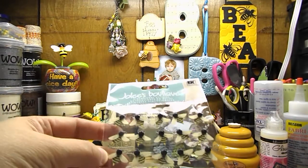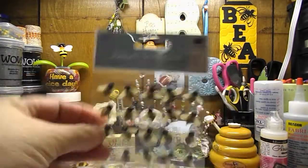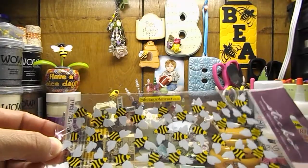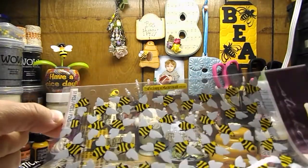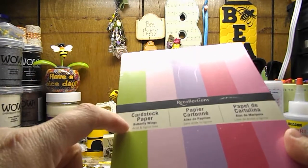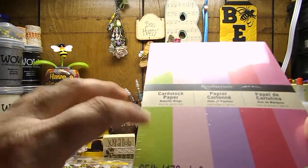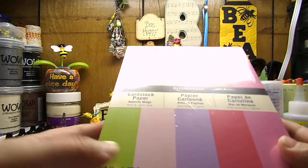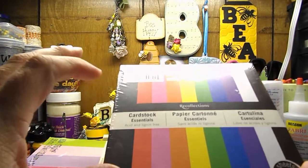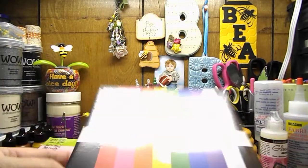She got me these ones as well — nice little dimensional bees. And then she got me these ones too by Sticko, which are just called bees, so these are super cute. She picked me up this paper pad by Recollections called Butterfly Wings — it's the 5½ by 7½ paper stack. And then she picked me up the 6 by 6 cardstock collection by Recollections that is all primary colors.